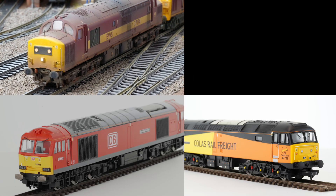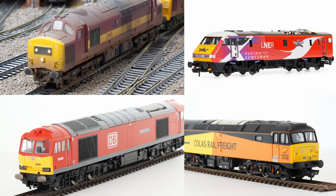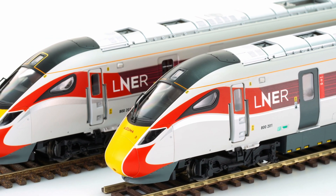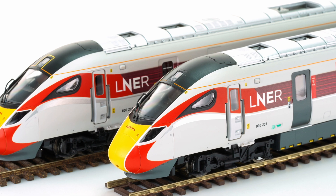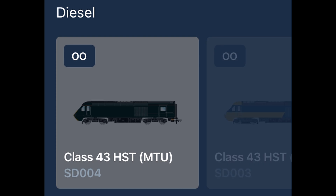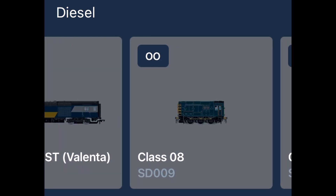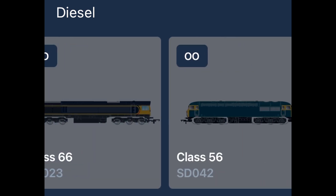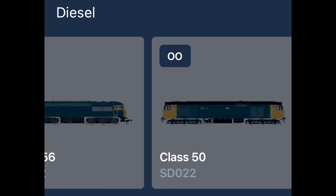I had hoped by this stage to have tested a Class 37, Class 47, Class 60, Class 91 and maybe even a Class 800 on the new system, with a view to completing a definitive review of the solution. However, that's not been possible, as Hornby have failed to deliver a single new diesel or electric profile in the intervening two months. They've also failed to deliver the Android version of the app, thereby cutting out a massive percentage of the modelling population.